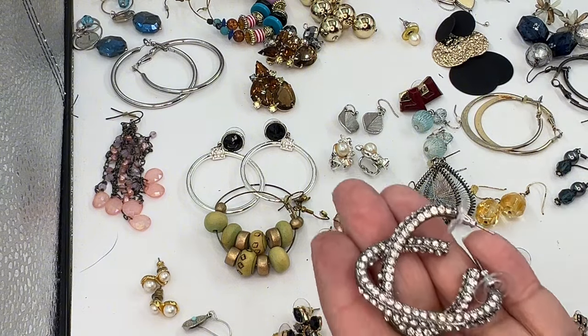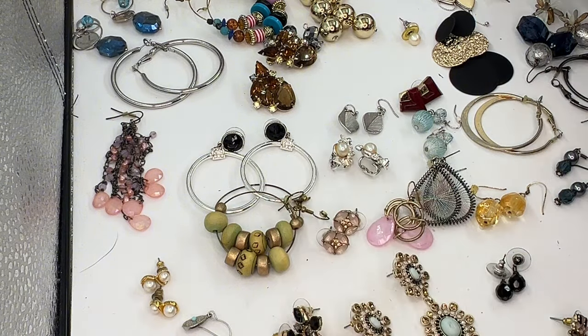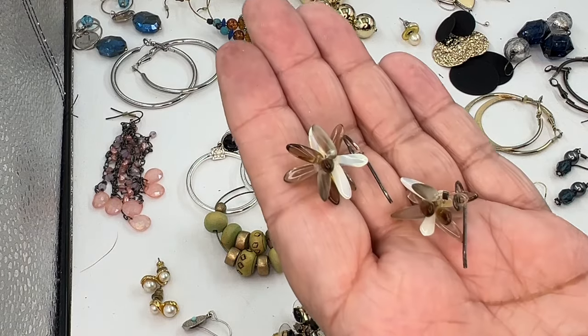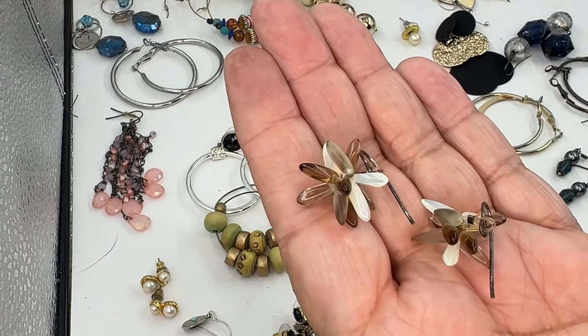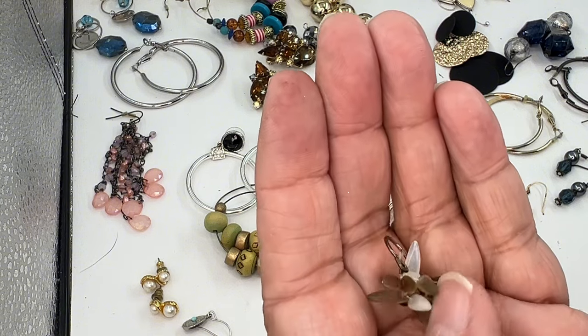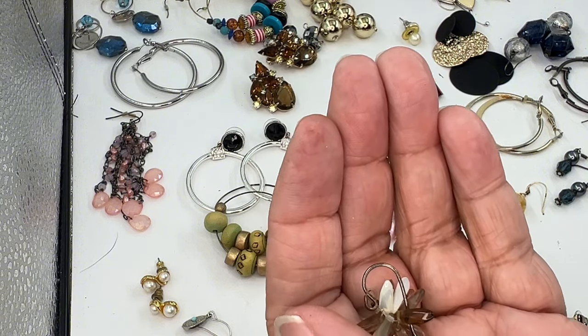Got those — like some more earrings. These are pretty cool; I think I have a pair of clip-on vintage clip-ons just like those, so they're pretty neat. Those beads feel like plastic, but they have kind of a moon glow to them, so they're kind of cool.